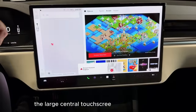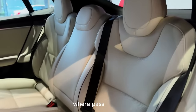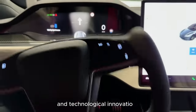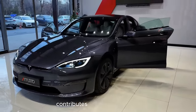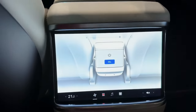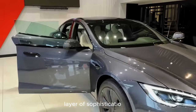The large central touchscreen controls virtually all aspects of the car, from climate settings to entertainment options. The minimalist approach extends to the rear seats, where passengers can enjoy a spacious and serene environment. The low center of gravity, courtesy of the battery pack situated beneath the cabin, contributes to nimble handling and stability on the road. The absence of a traditional engine means the rear cabin enjoys an expansive panoramic roof, allowing passengers to gaze at the sky above. Tesla's autopilot feature, a glimpse into the future of autonomous driving, adds an extra layer of sophistication to the chauffeured experience.